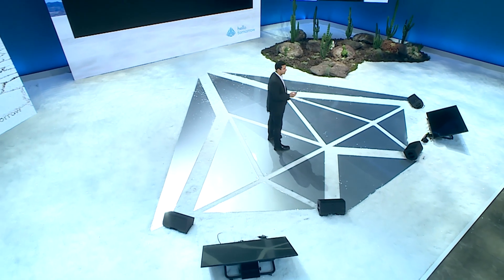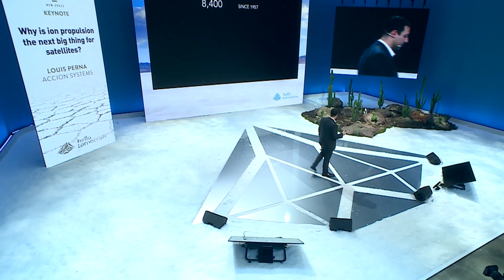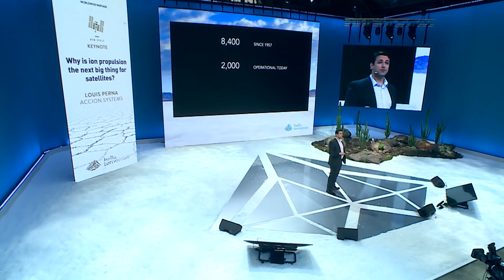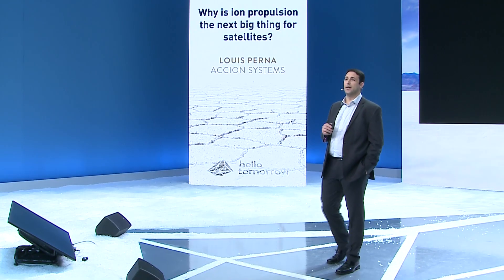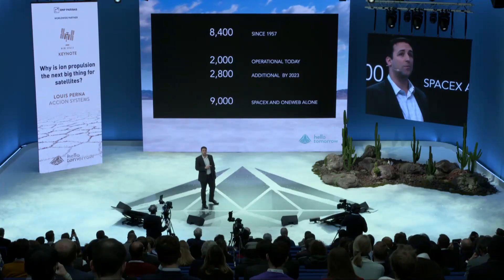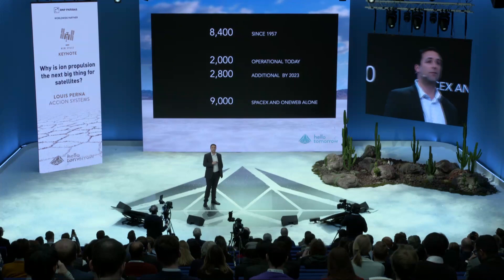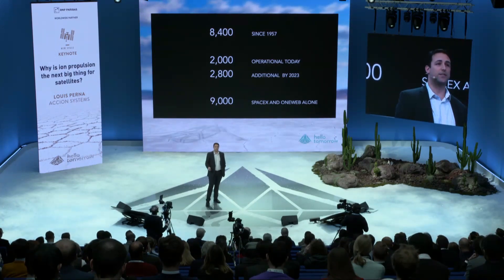This graph shows the investment in space since 1969, but really since about ten years ago when the new space economy really started kicking off. 412 companies have been invested in to the tune of $18 billion. Since Sputnik, about 8,400 satellites have gone into space; 2,000 of those are still operating today. In the next four years, as many as 2,800 more will go up. And over the next decade, SpaceX and OneWeb alone plan to have 9,000 actively operating satellites in space.